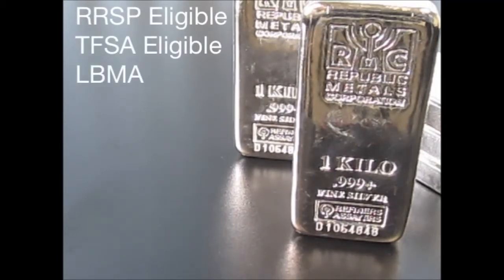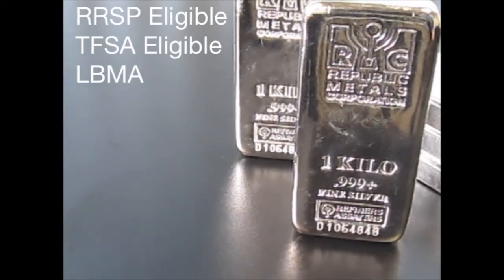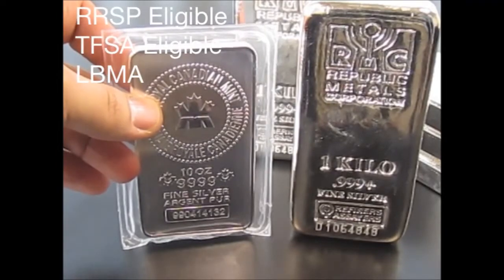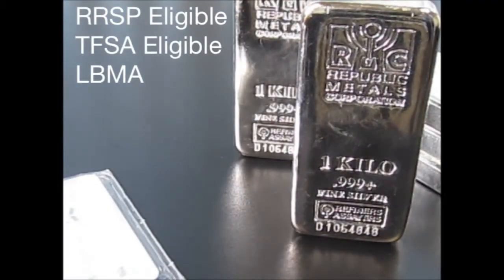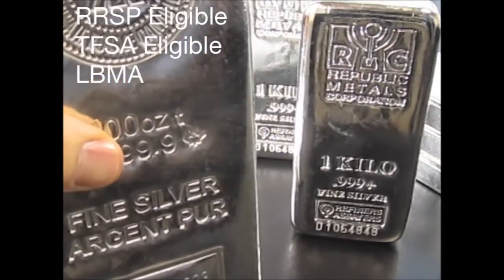You can put it in your RRSP, your TFSA, all registered plans for us Canadians. I personally love this product simply because it bridges the gap between an already popular 10 ounce Royal Canadian Mint silver product and the very heavy and popular 100 ounce silver bar.